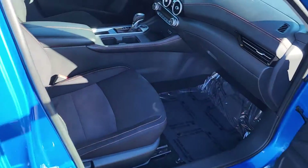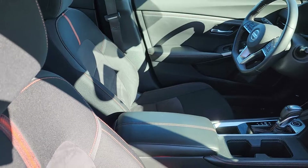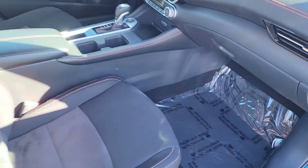You have keyless entry to get right in. Sport cloth interior with that nice orange contrast stitching there.